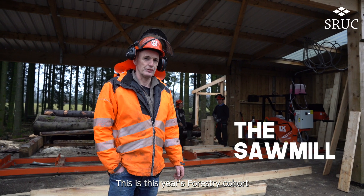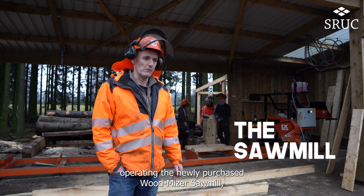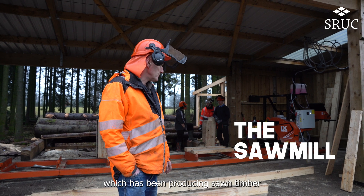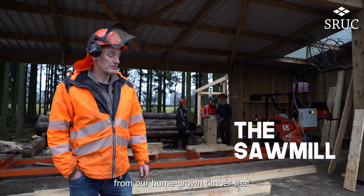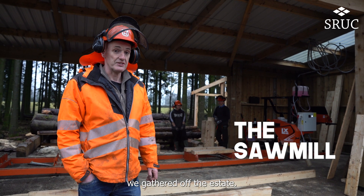This is this year's forestry cohort operating the newly purchased Wood-Miser sawmill, which has been producing sawn timber from homegrown timber that we've gathered off the estate.